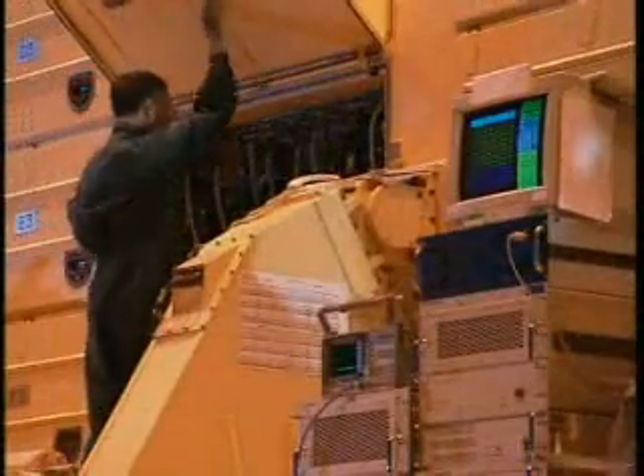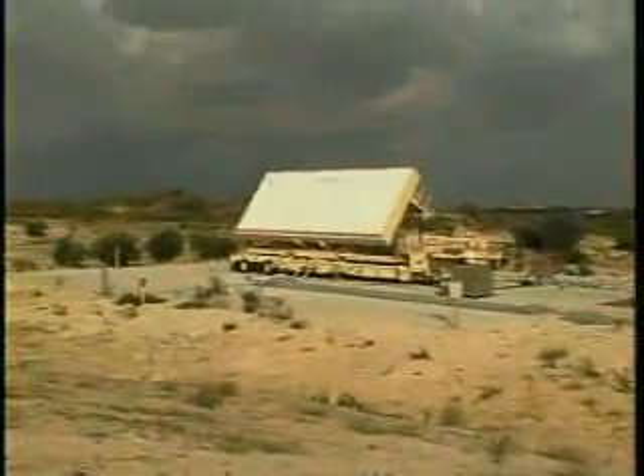The radar is based on building blocks of proven state-of-the-art radars that are successfully deployed worldwide. Green Pine radar, used in the Arrow weapon system, is capable of detecting tactical ballistic missiles at extended ranges and very high altitudes.